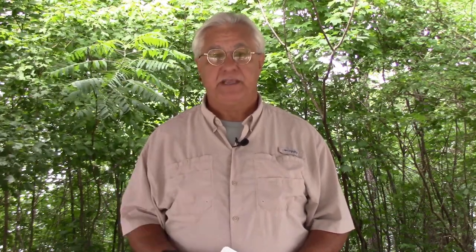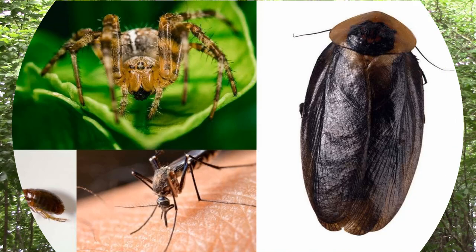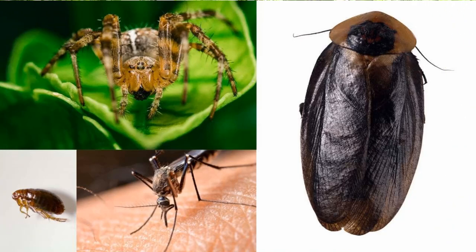We love to take our RVs out into nature — it's beautiful and relaxing. But when we do, we've got to understand we are no longer on our turf; we're on the turf of the insects and bugs that live there. I've made videos in the past on dealing with pests like ants and mice, but today we're going further: spiders, roaches, fleas, flying insects, and mosquitoes.